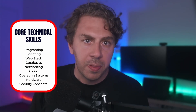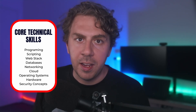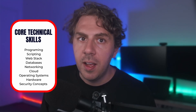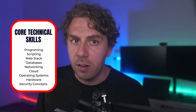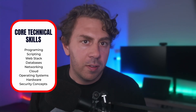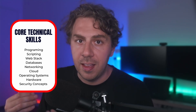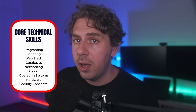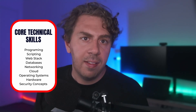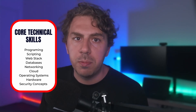My framework for getting into cybersecurity is based off four main pillars, starting with your core technical skills. For technical roles, you should have a basic understanding of a programming language like C# or Java, a scripting language like Python, web stack fundamentals — HTML, JavaScript, HTTP, PHP, et cetera — databases like MySQL and NoSQL, a firm understanding of network concepts, cloud concepts and the associated infrastructure, how operating systems work, basic understanding of computer hardware and resources, and security concepts like permissions, authentication, encryption, et cetera.